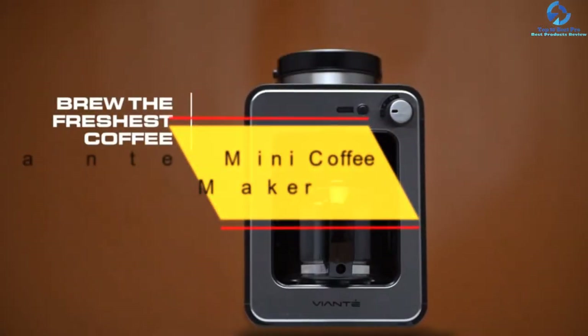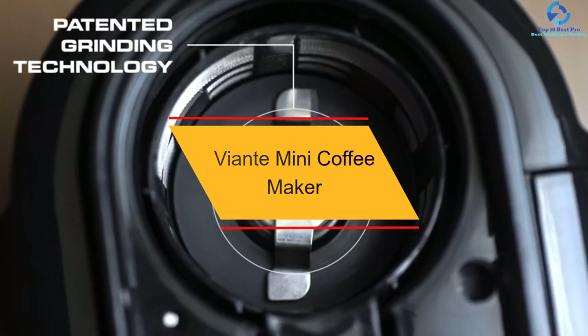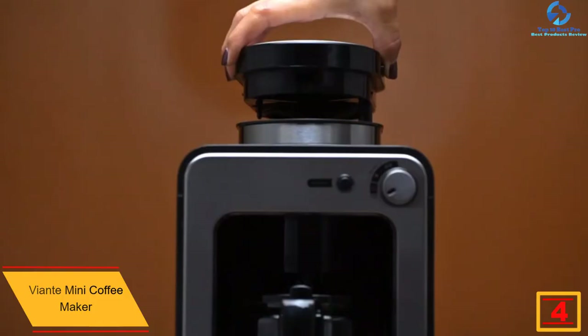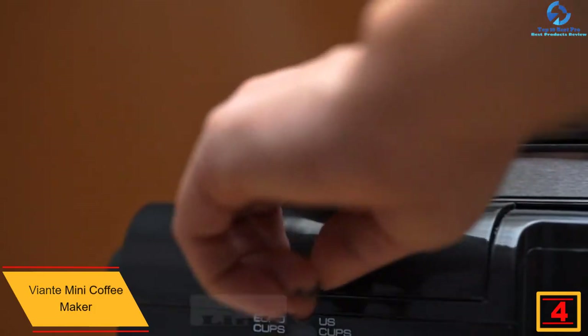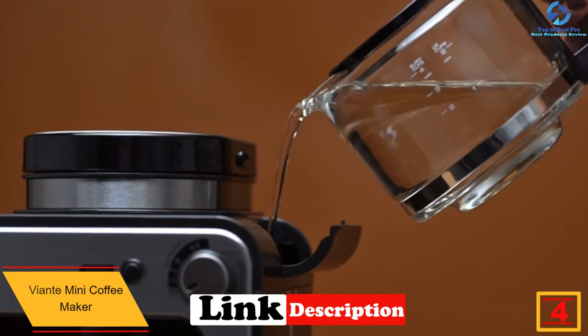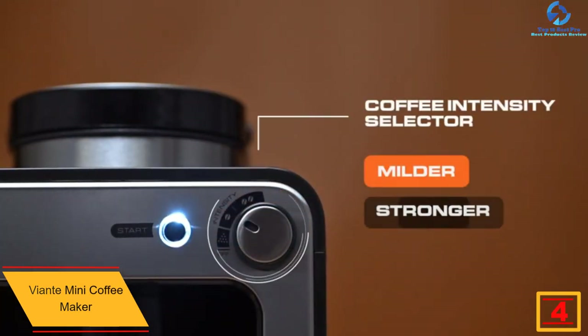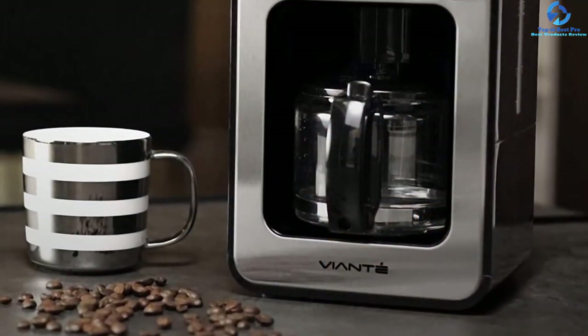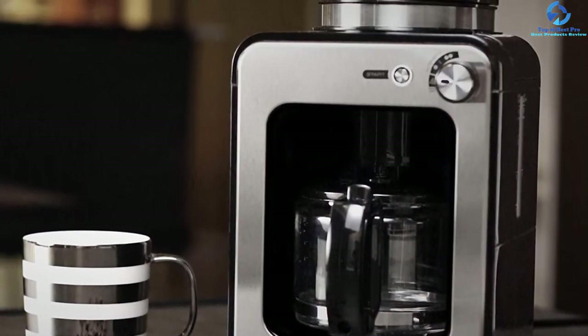At number 4, we have the Viante Mini Coffee Maker. This is a uniquely designed small coffee maker that is apt for small families or personal use. Its small size makes it very easy to fill the grinder with beans and the tank with water, thus minimizing any wastage. The machine uses a strong blade that instantly grinds the coffee beans to make a fresh and hot cup of coffee.